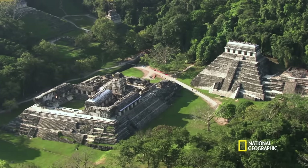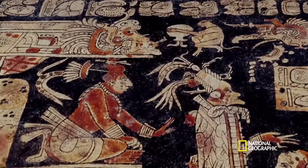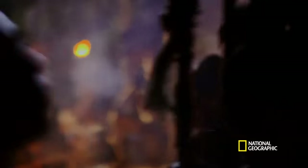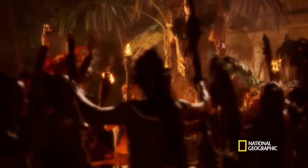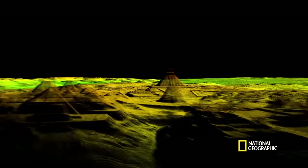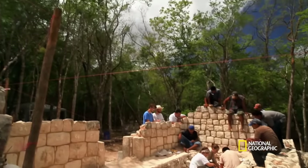Engineering like this would make today's city planners proud. So what happened? How could such a great society fail? Could it have been war, religious cults and mass sacrifice, drought? Laser mapping is the latest tool used to help unlock mysteries of the ancient Maya world.